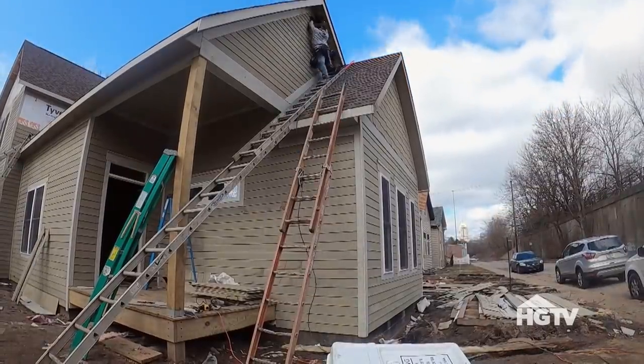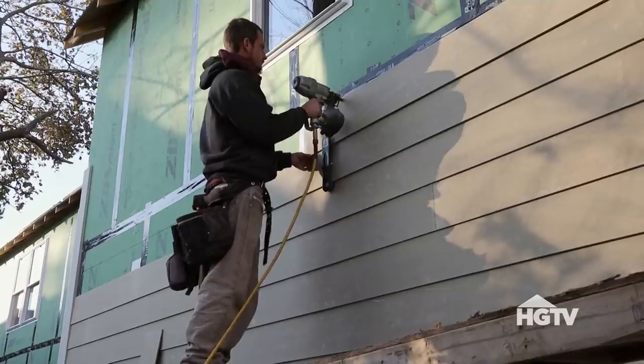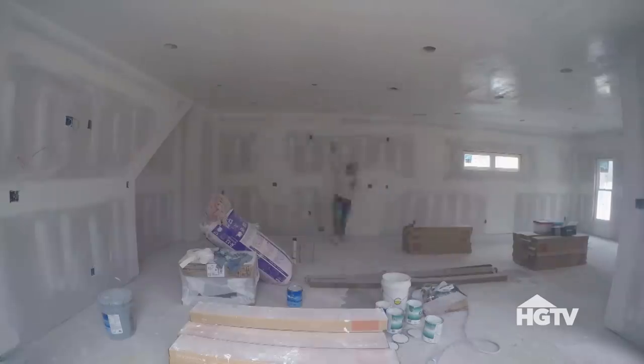We're finally picking up speed at our Talbot house. After making changes to add the third bathroom and move the water heater downstairs, we quickly moved on to siding install. On the inside, drywall is finishing up and we're priming the walls.